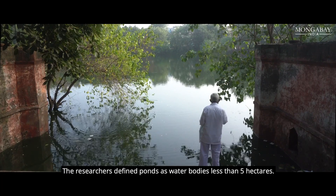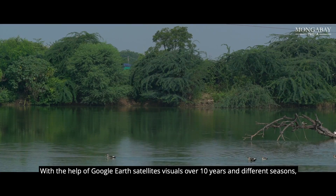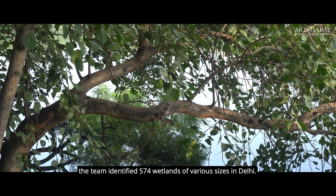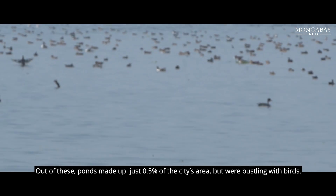The researchers defined ponds as water bodies less than 5 hectares. With the help of Google Earth satellite visuals over 10 years and different seasons, the team identified 574 wetlands of various sizes in Delhi. Out of these, ponds made up just 0.5% of the city's area, but were bustling with birds.